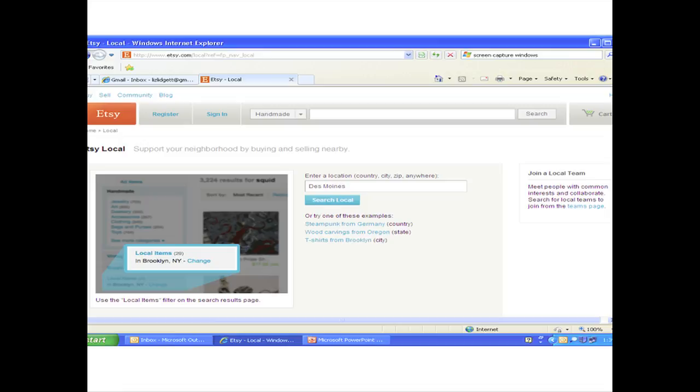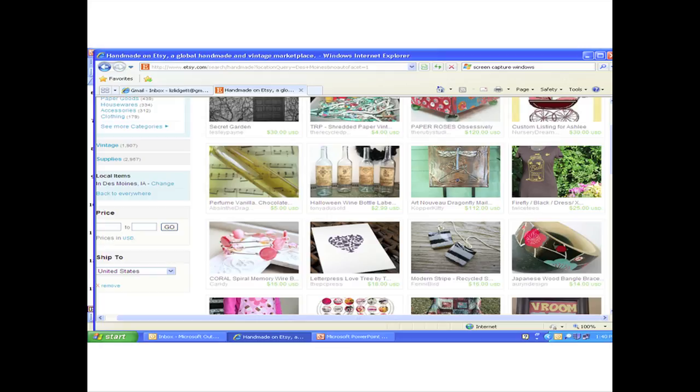The next tip is to use your map. This is a screen capture of Etsy.com — even when you're going online, you can search local. I put Des Moines into the local search engine to see what type of artist I could find here. Even if you go to a gallery, you can Google that artist and see if there are less expensive pieces available, or if you can work with the artist directly and kind of take the gallery out of it, which usually puts a markup in.